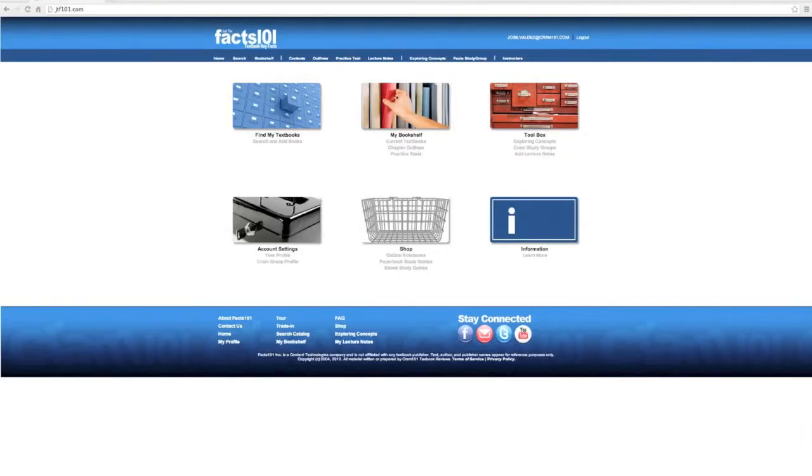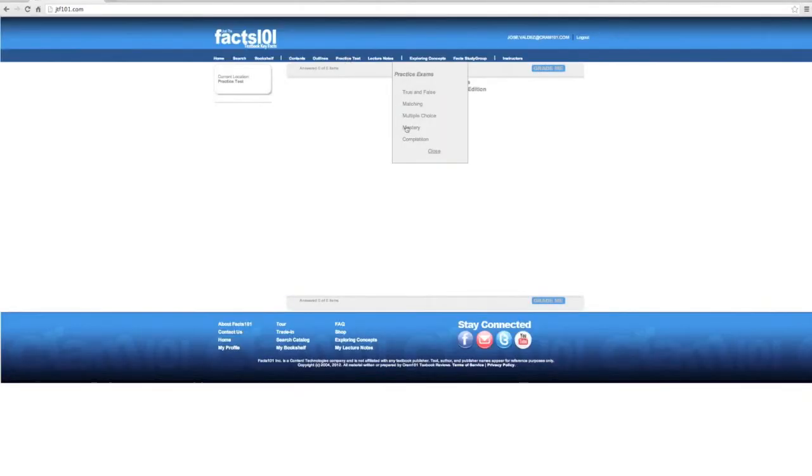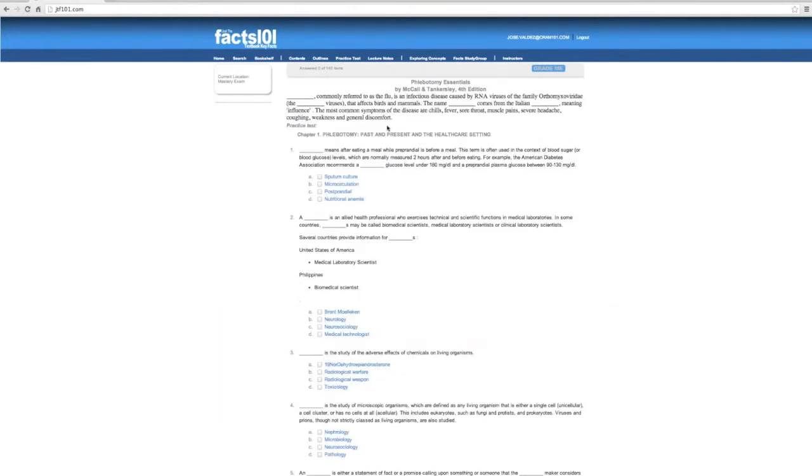One of the five practice tests FACTS 101 offers is Mastery. Similar to multiple choice, you are given several options for answers to a question. After selecting what you think is the right answer, click Grade Me.